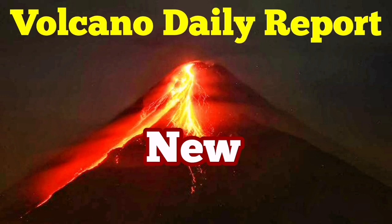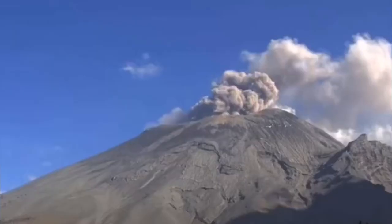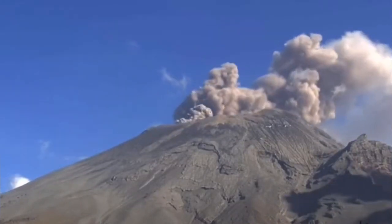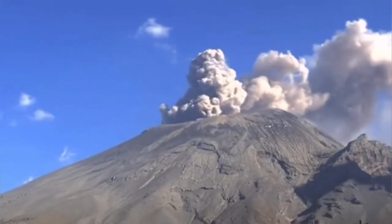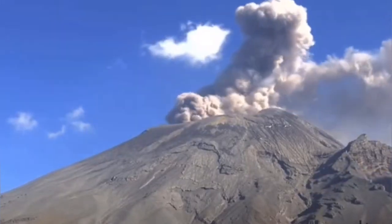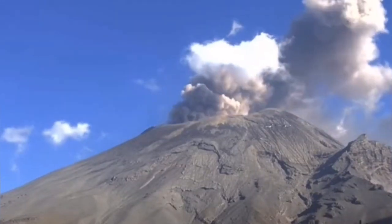We start the volcanic daily report today with Popocatépetl. Popocatépetl has been erupting for a long time and now it is back to erupting ash. As you can see, the black or grayish color material is rising from the top of the volcano. It's important for aviation and for this reason we keep monitoring it.